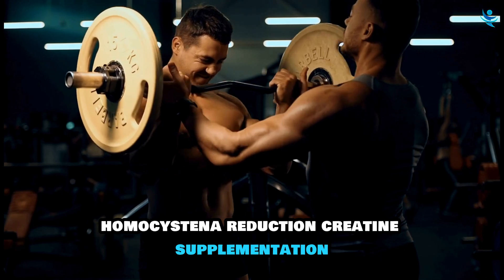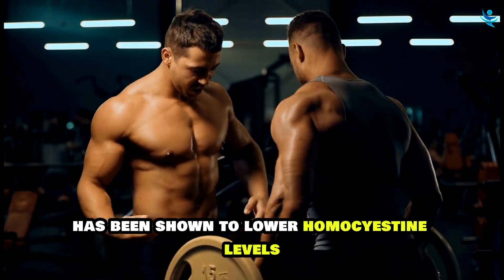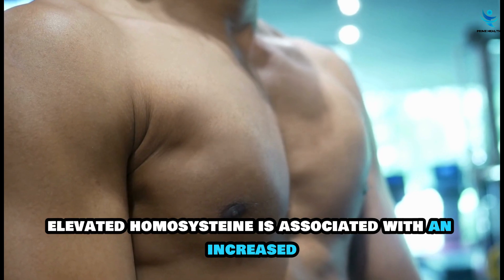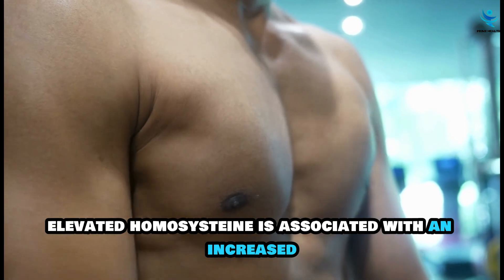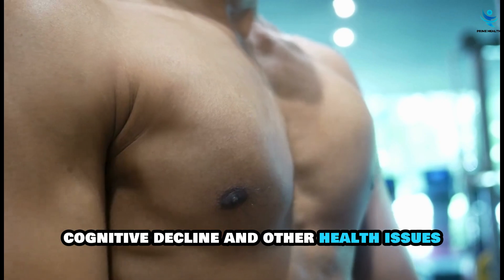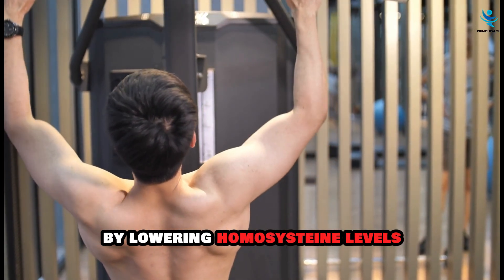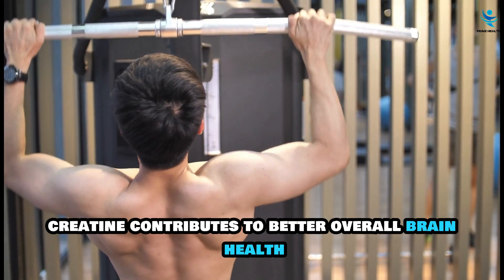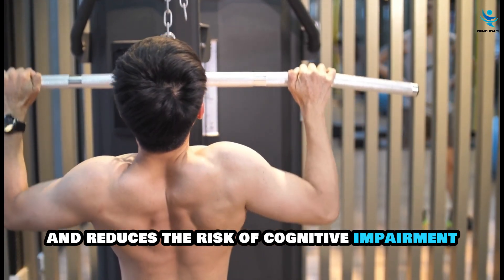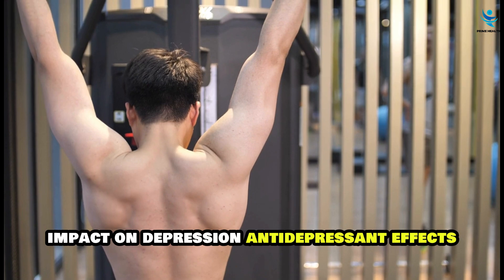Creatine supplementation has been shown to lower homocysteine levels in the blood. Elevated homocysteine is associated with an increased risk of cardiovascular diseases, cognitive decline, and other health issues. By lowering homocysteine levels, creatine contributes to better overall brain health and reduces the risk of cognitive impairment.